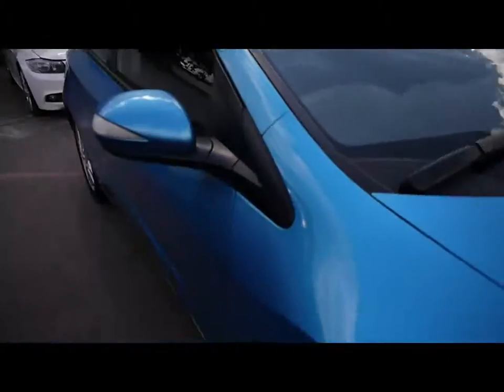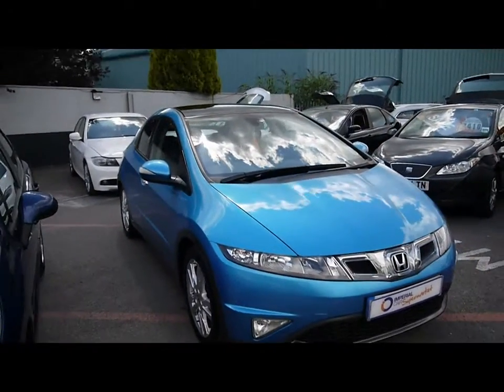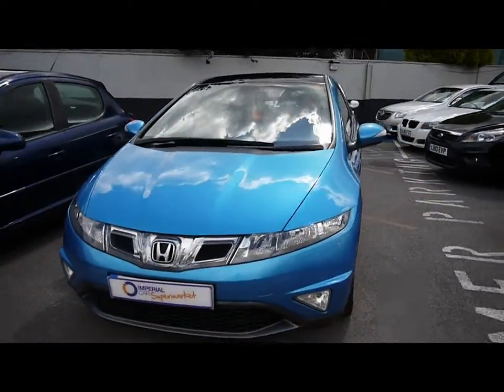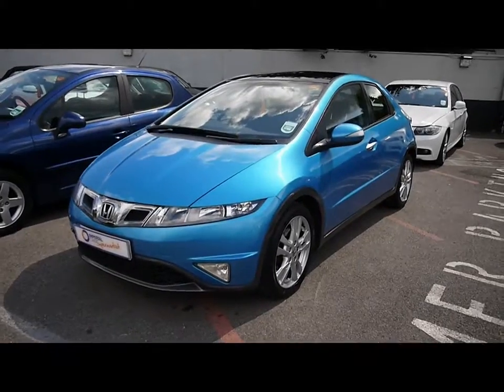A great looking and sporty hatchback that produces 140 brake horsepower, yet still returns over 53 miles to the gallon combined. All our vehicles are RAC inspected and re-inspected on a weekly basis. If you'd like to find out more information about this vehicle, head directly to our website or follow the link.